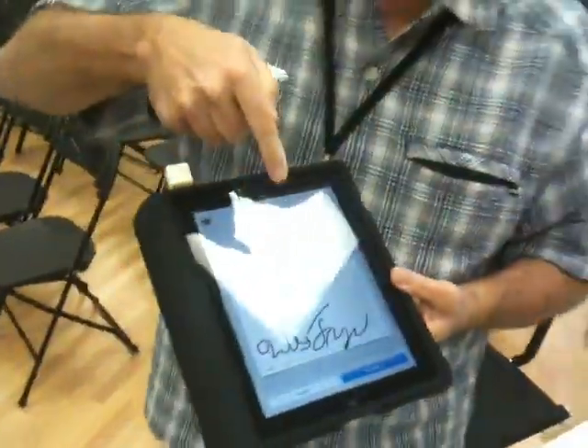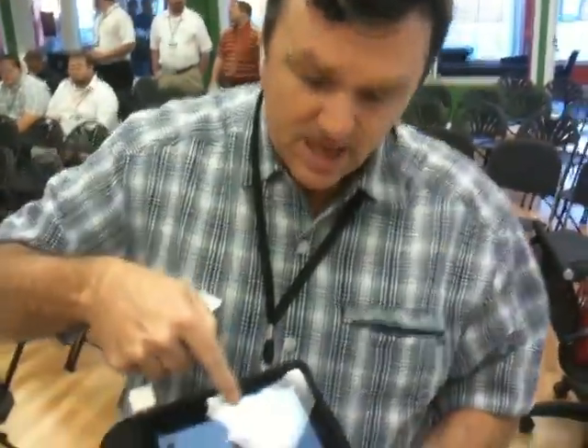Now you sign it — go ahead and sign your name. The name of my company is Flying Humans. You'll get a receipt emailed to you with the location where we are, my picture, the name of the company, and what you bought.